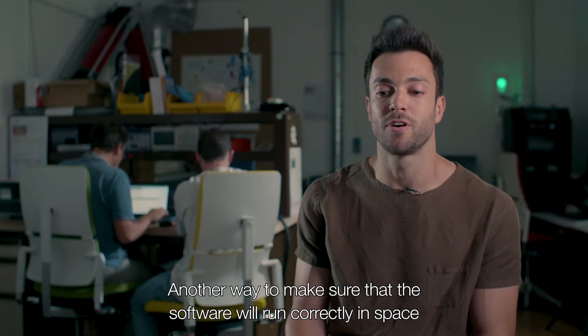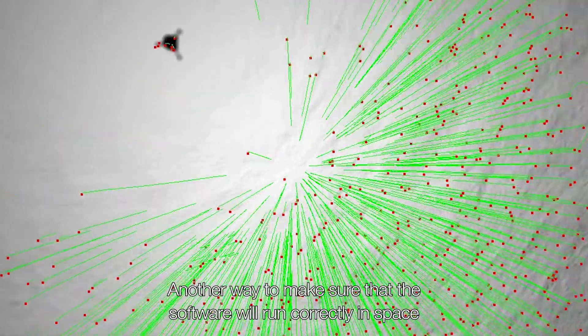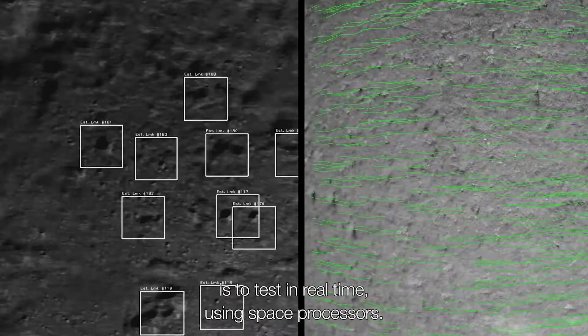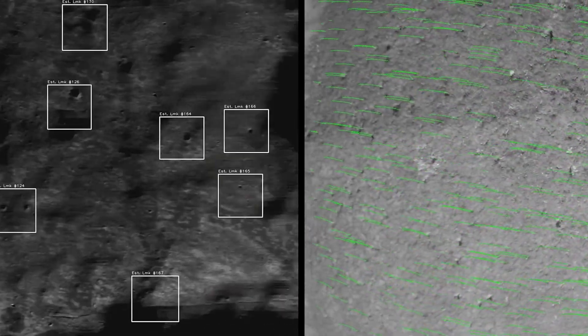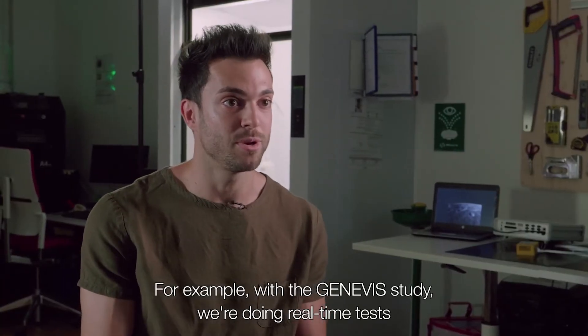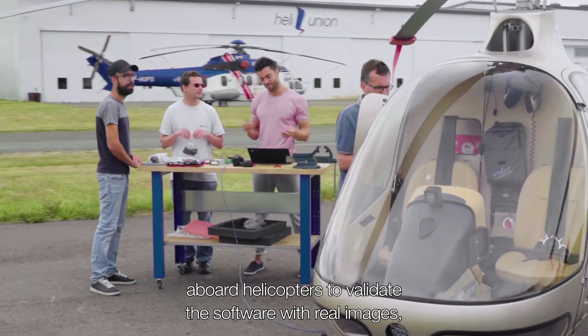Another way to make sure that the software will run correctly in space is to test in real time using space processors. This is what we're doing for example with the Genevieve study — we are doing real-time tests aboard helicopters to validate the software with real images, but on Earth.